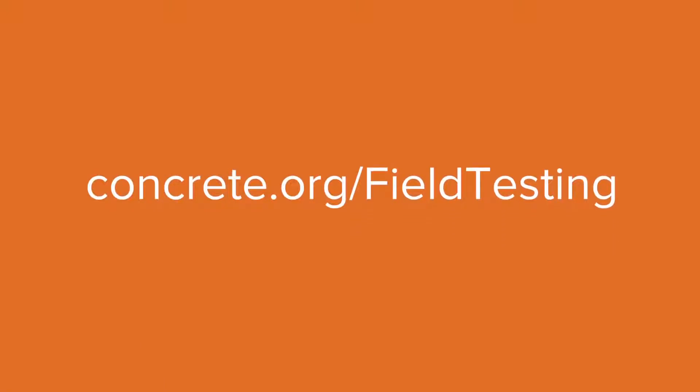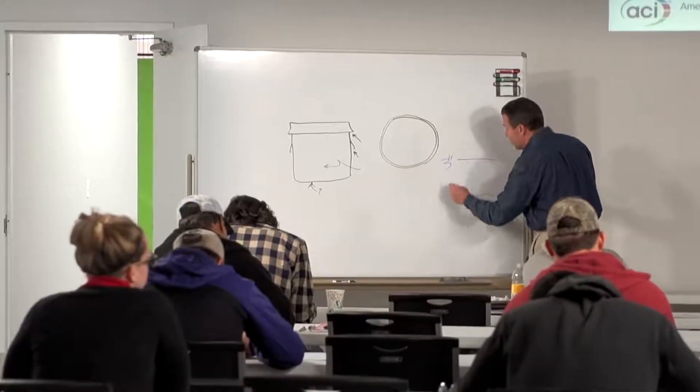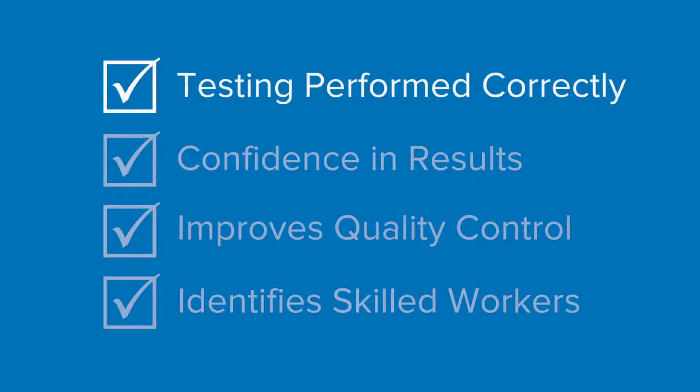The full list can be found at concrete.org/field-testing. ACI's Concrete Field Testing Technician certification program is important to the industry to assure testing is performed correctly. This provides confidence in the test results, improves quality control, and identifies skilled workers and the companies that employ them.